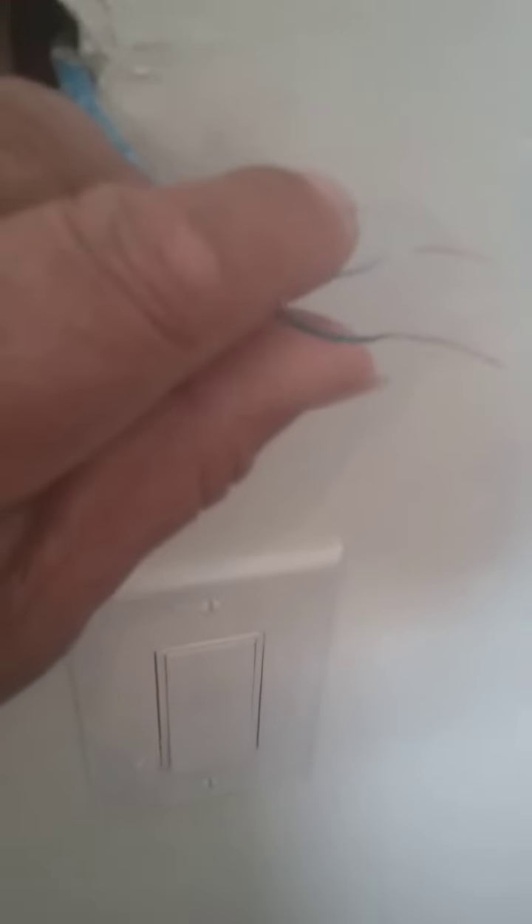It went totally rogue. The door closed and no matter what you did with the eyes, it would not do anything. So my son took off the remote and he found these two wires right here — shorted.